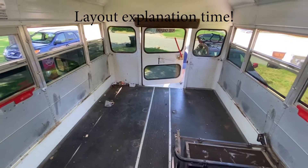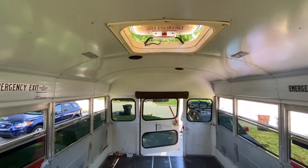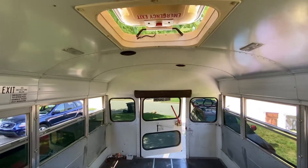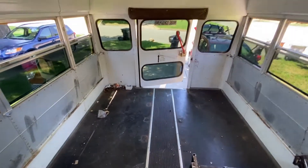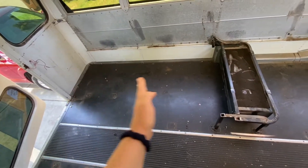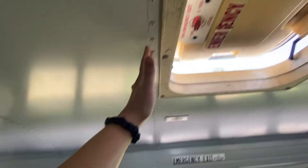Here's what I'm thinking with the layout. I know I want to put the shower right under this emergency hatch because it's the tallest point in the bus, so I'm going to create a walk-through shower, which means the bed will go right back here — basically the space from here to there for the bed, and this will be the edge of the shower.